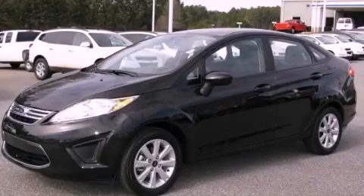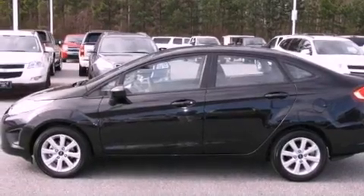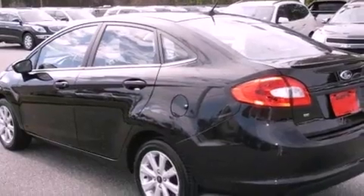This is a 2011 Ford Fiesta — who imagined your next vehicle purchase could make such a difference. It has a 1.6-liter 4-cylinder engine and a 5-speed manual transmission.